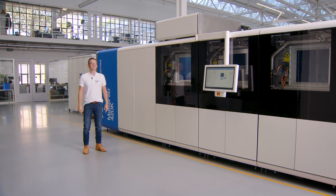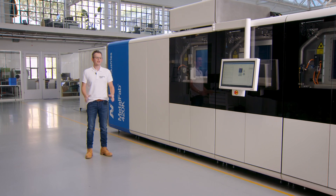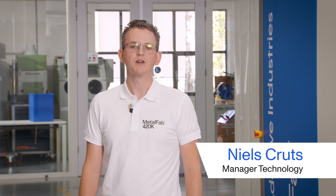Welcome to this special launch event where we are extremely proud and excited to introduce you to our latest innovation in metal additive manufacturing technology. My name is Niels Krutz, managing technology here at Additive Industries.